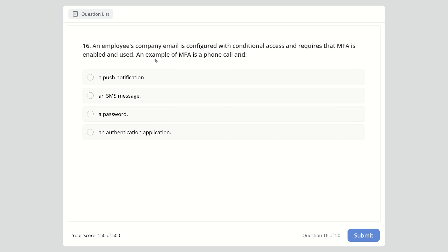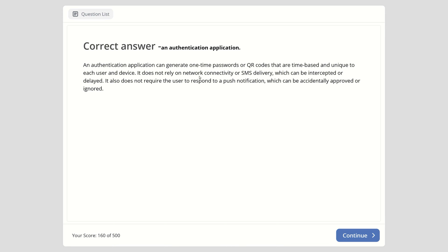Question 16: An employee's company email is configured with conditional access requiring MFA. An example of MFA is: a phone call and push notification, an SMS message, a password, or an authentication application? The right answer is an authentication application, which generates a one-time password or QR code that is time-based and unique to each user and device. It does not rely on network connectivity or SMS delivery, which can be intercepted or delayed.